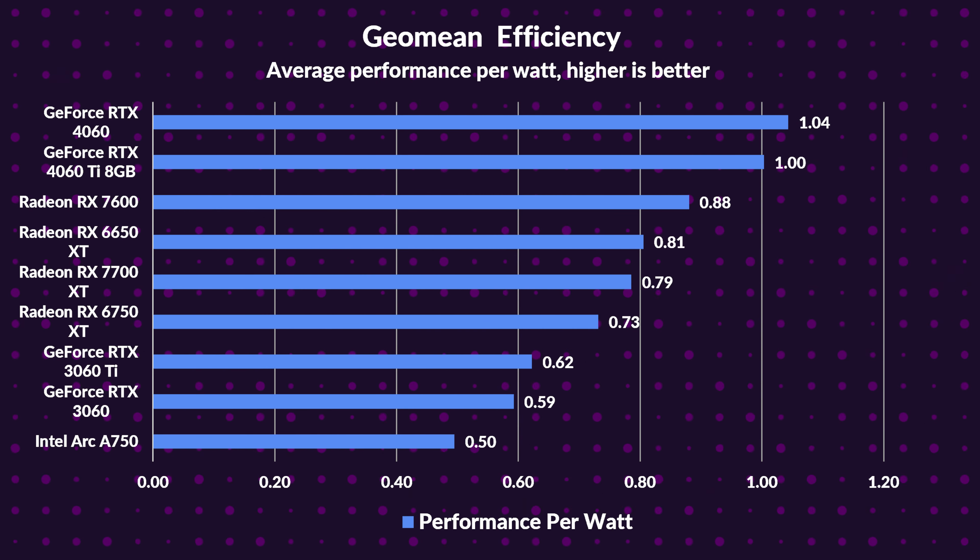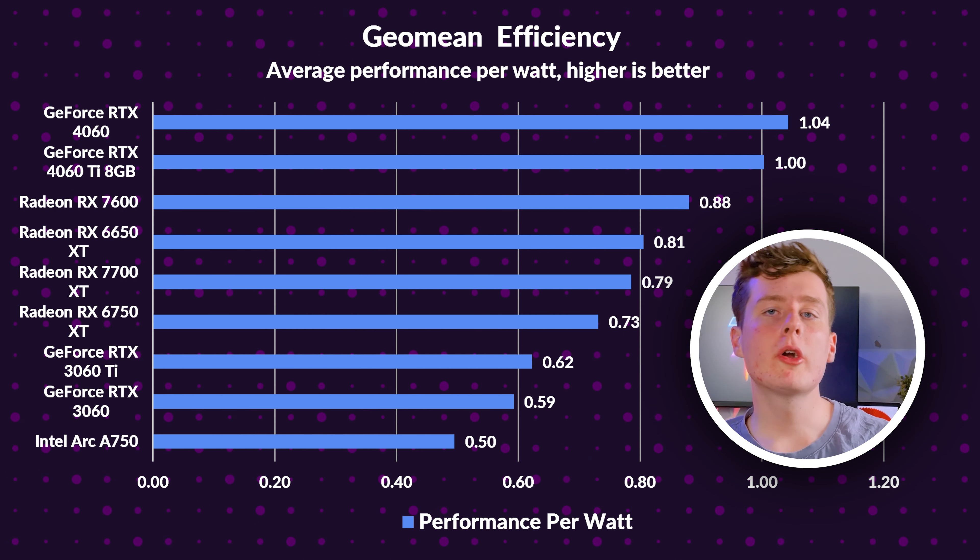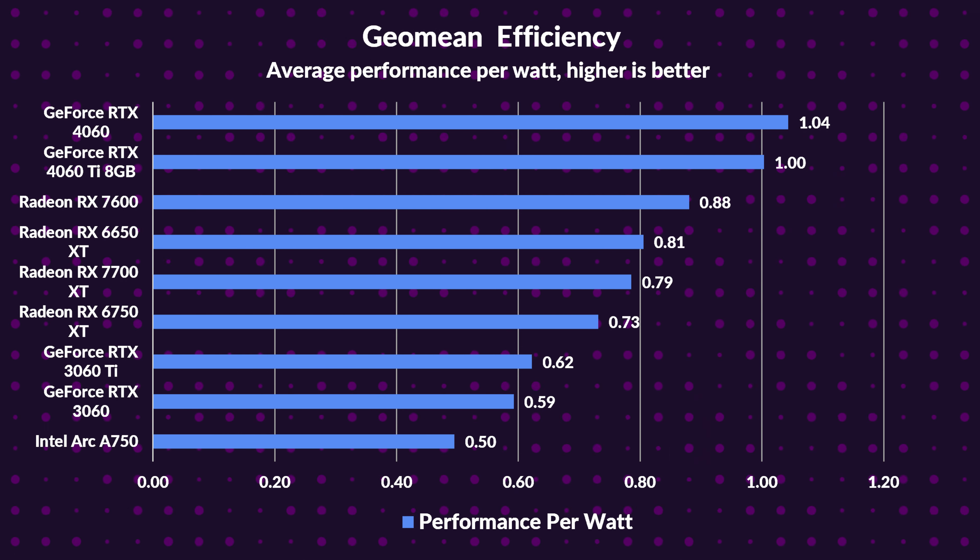Summing up the RX 7700 XT's performance, when it comes to value, it doesn't top the charts — it offers less bang for your buck compared to its older counterpart and even the 3060 Ti and 4060. On the efficiency front, it's a mixed story: while the 4060 Ti outperforms it by 27%, the 7700 XT does edge out its predecessor by a modest 8%, and surpasses the 3060 Ti by 27% in efficiency.